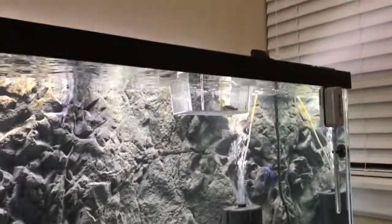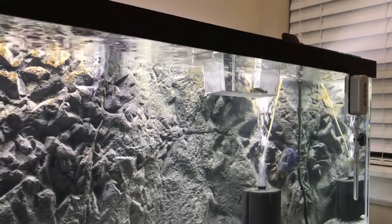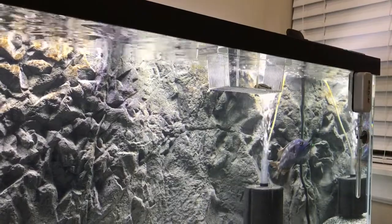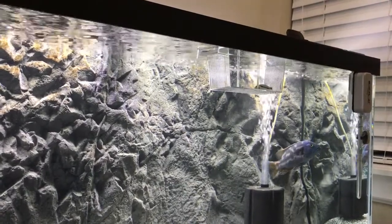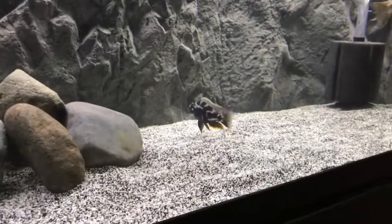Up there I got a little Christy eye — he's only about an inch and a half. He's in that little hospital tank, or breeder tank, or whatever you call it. Anyway, I thought I'd share this guy right here.